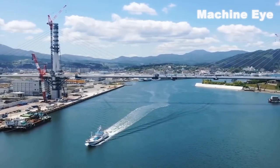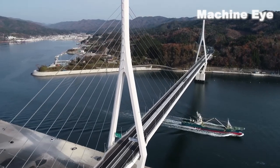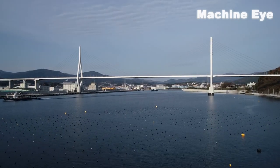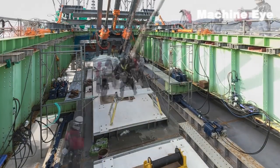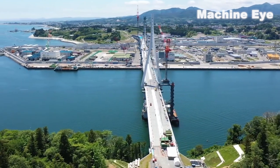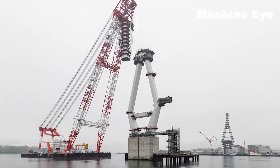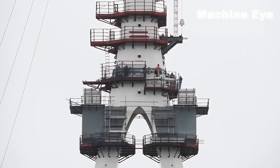As you embark on this incredible journey, prepare to be captivated by the breathtaking views and the sheer audacity of this feat. The bridge stretches across the bay, defying gravity with its elegant design and sturdy construction. Built with cutting-edge technology and meticulous attention to detail, the high-range crossing bridge is carefully engineered to withstand the forces of nature, ensuring a safe and secure passage for all who traverse it.